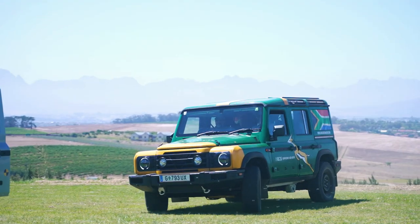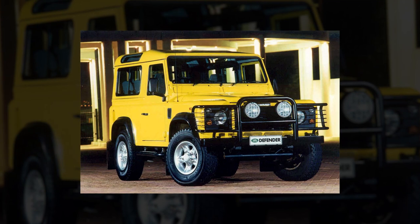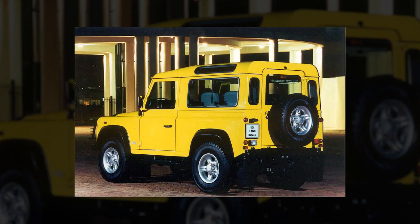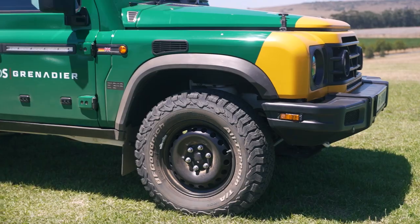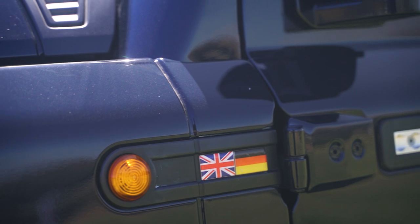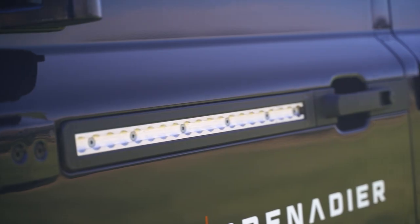Ratcliffe wanted it to be an alternative to the iconic Land Rover Defender — so much so that he initially tried to buy the rights and plans for the Defender, but Jaguar Land Rover was just having none of that. So Ratcliffe forged ahead and combined rugged British spirit — Ineos's words, not mine — with German engineering rigor, and the Grenadier was born.